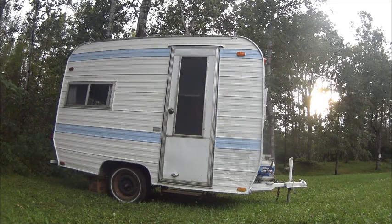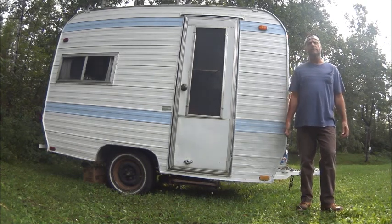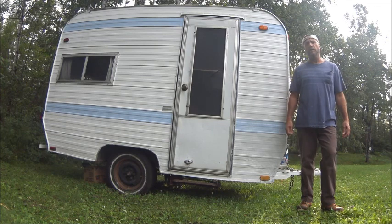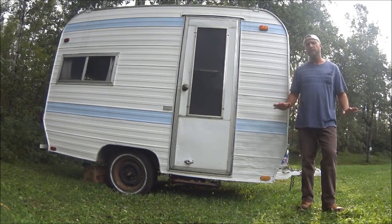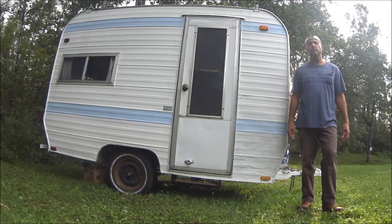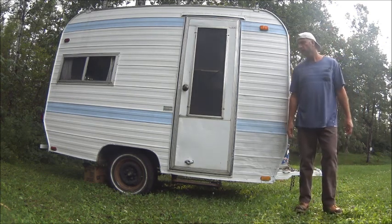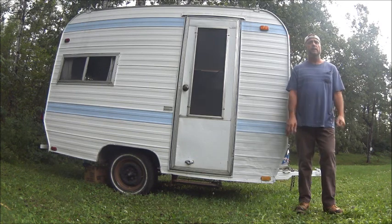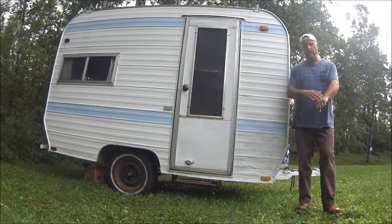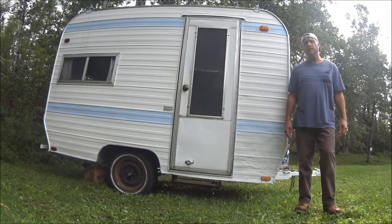I got a 12-foot trailer. I've been looking on Craigslist for about 10 years for a trailer like this — something small that I can pull behind a car, a van, a six cylinder, something. So I don't need a truck. I finally found one in the UP of Michigan a couple days ago. The guy wanted $1,600 for it. I told him I'd give him $1,500. He said okay.